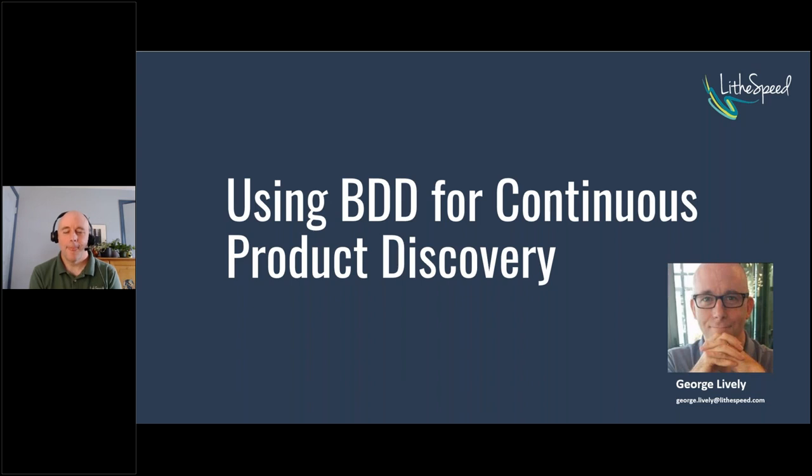Welcome to our lunch and learn. Today's topic is using BDD, or behavior-driven development, for continuous product discovery. George and I work at LifeSpeed, a premier agile consultancy based in the DC area. George is based in DC; I'm in Tucson, Arizona, but we are all virtual all the time.